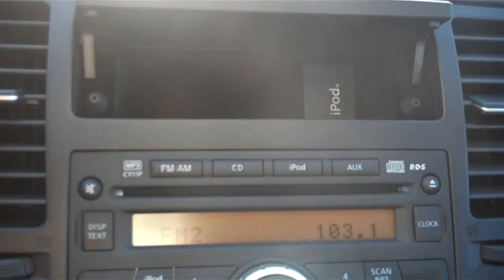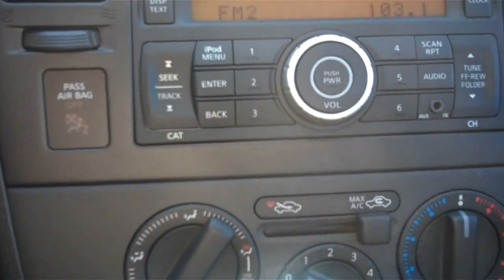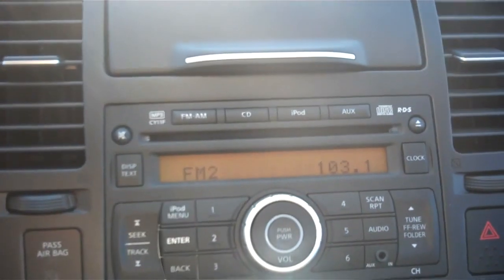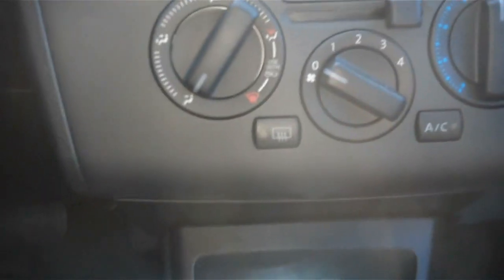Got a nice little console here for you to hide your iPod so you can play music. It also has FM, AM radio, CD player, iPod, and an auxiliary output, that way you can play music from a variety of ways.